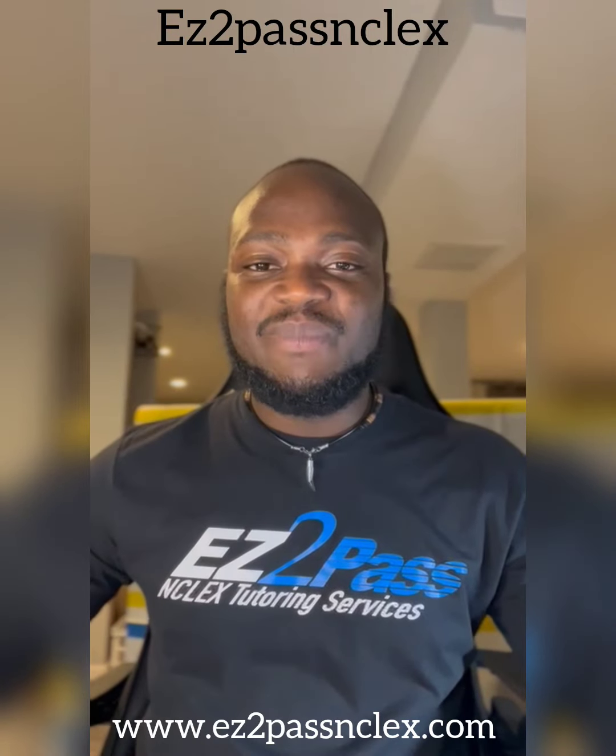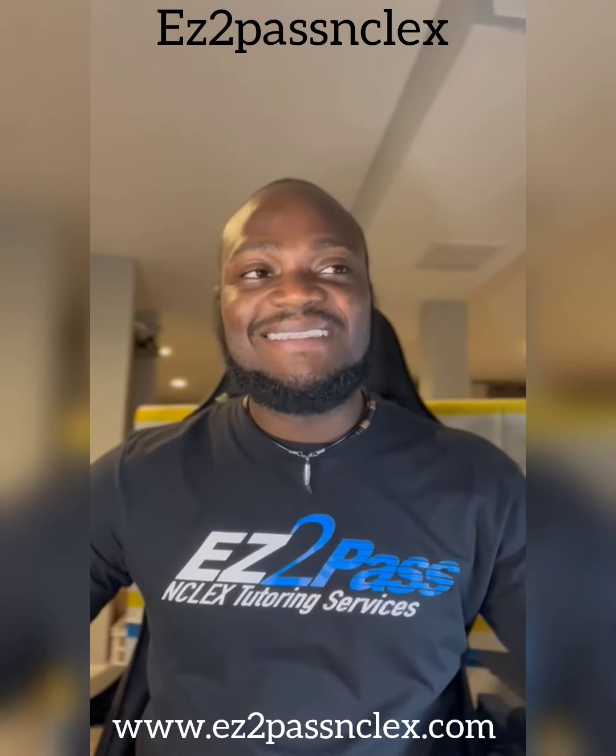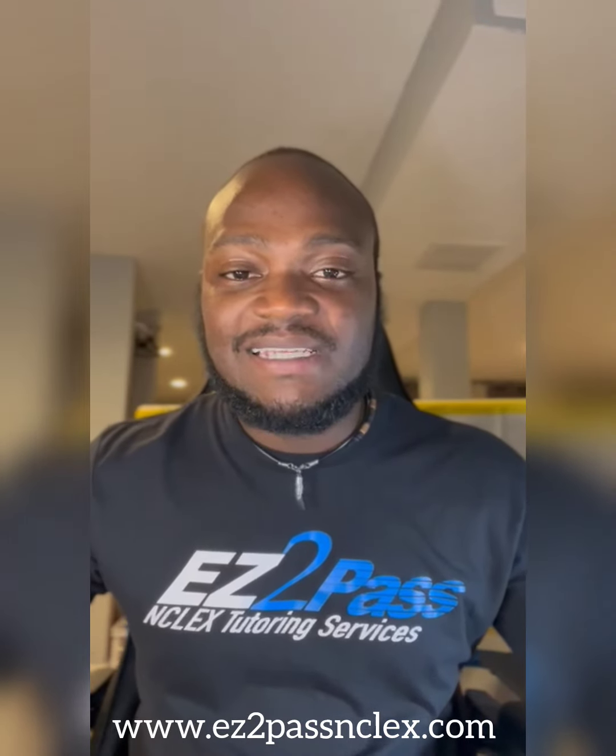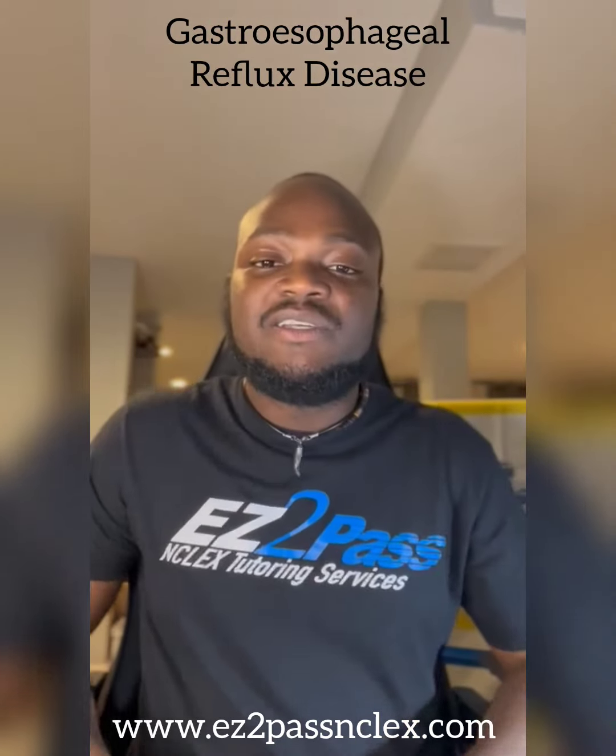Hi, everyone. This is Dr. Bill with Easy to Pass NCLEX, easytopassnclex.com. Today's session, we're going to be talking about gastroesophageal reflux disease, short form also known as GERD.